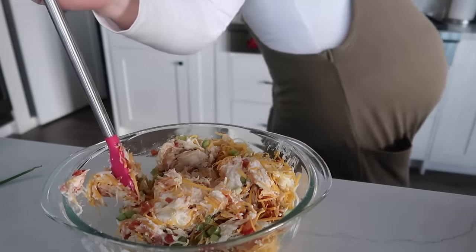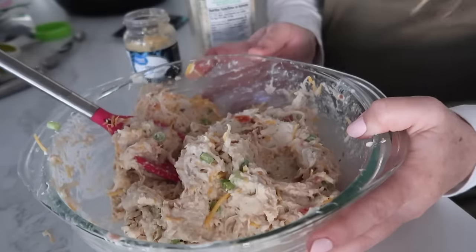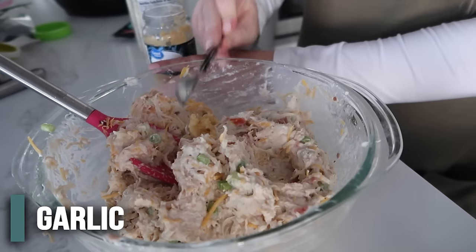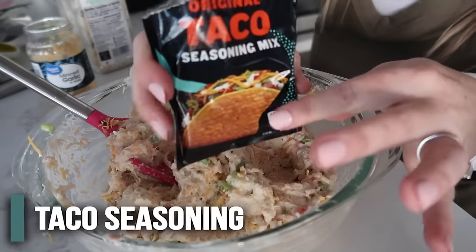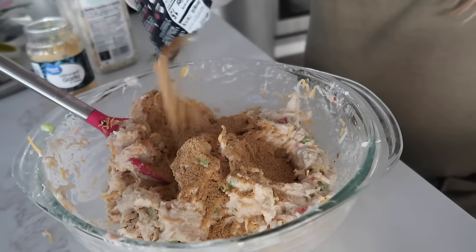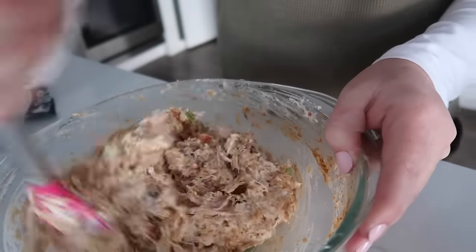Just cut up the green onions and throw them in too. Now you can just mix it all together. Once it's all mixed pretty good, we're going to add about a teaspoon of minced garlic, a teaspoon of garlic salt, and two tablespoons of your favorite taco seasoning. You can also add a little bit of salt and pepper to taste. The recipe also calls for avocados, but the avocados at my store were really firm or really rotted, so I'm not going to show you how to do avocados today.